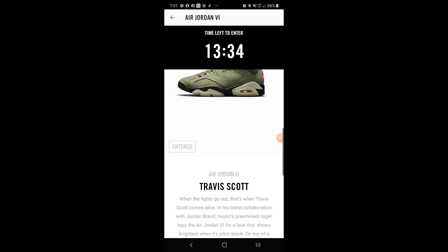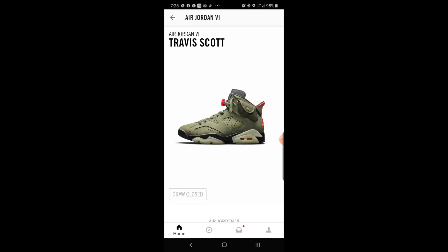Hey YouTube, so I just entered the Air Jordan 6 Travis Scott edition drawing — wish me luck guys. I entered for the Air Jordan 6.